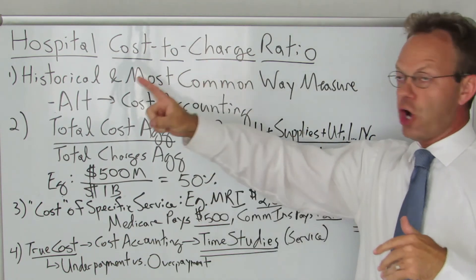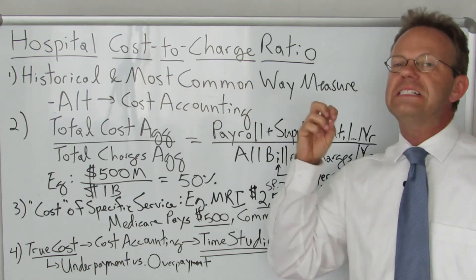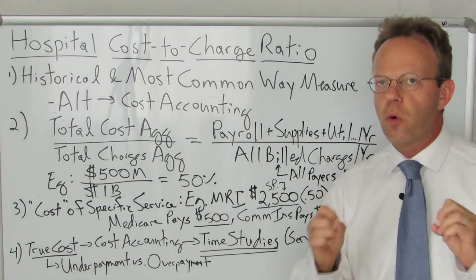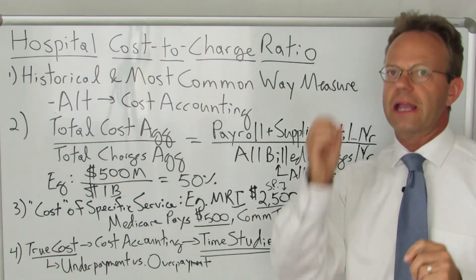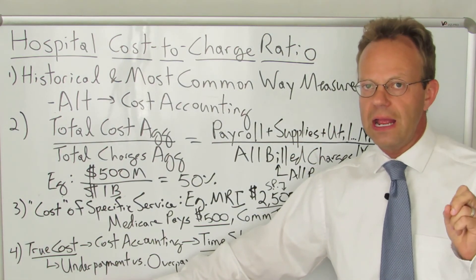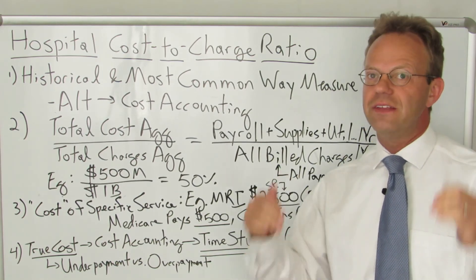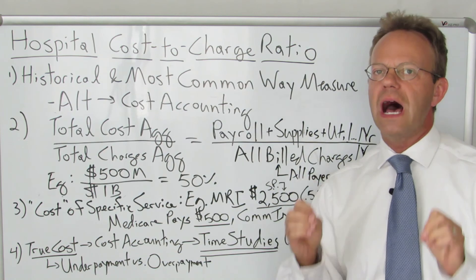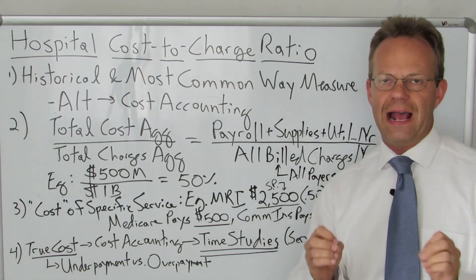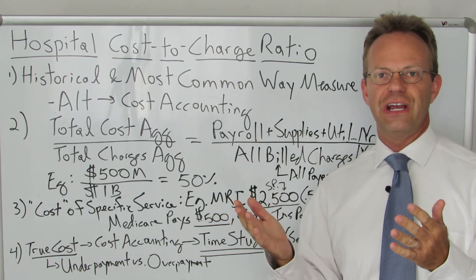That is not using cost-to-charge ratio, which the vast majority of hospitals use. It is only through cost accounting that a hospital can truly say, for a specific service like imaging, an MRI, or an endoscopy, if Medicare is truly underpaying and if commercial insurance is truly overpaying. Because at the end of the day, the vast majority of hospitals in America do not know the true cost of a specific service, test, or procedure at their facility. And that's my point for today. Thank you for watching A Healthcare Z.